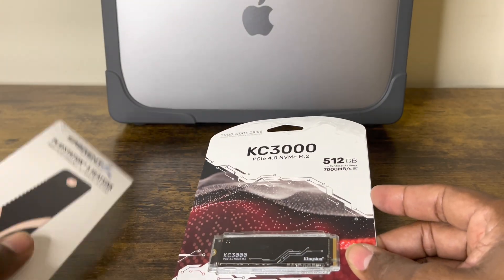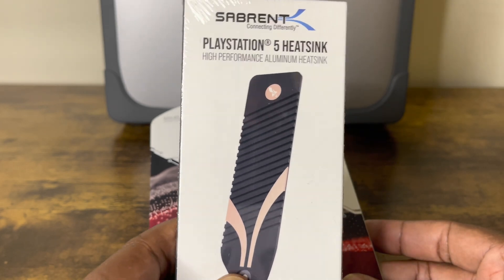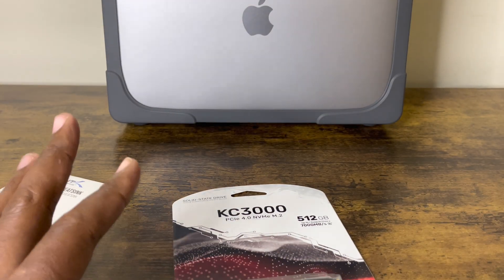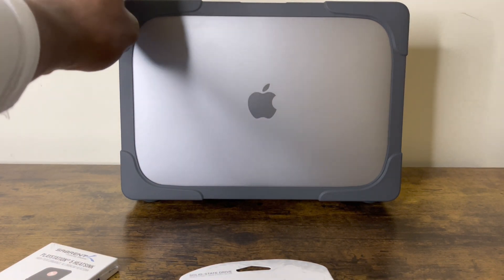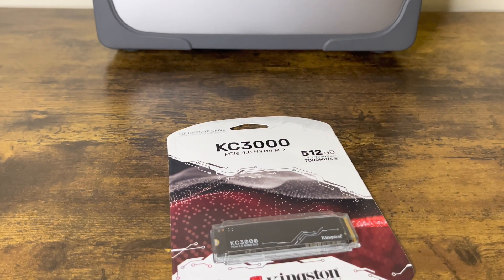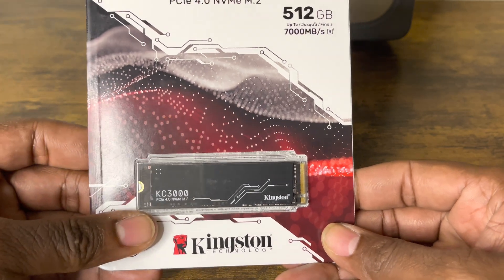I've had this heat sink for about a month and I can't wait to use it, but I'm not going to use it on the Kingston KC3000 — I'm saving it for my next video. If you want to see me do my heat test with the laser gun, go ahead and hit the notification button. I also got this wonderful case for my MacBook Air — I'll leave the link in the description on Amazon. I'm not affiliated with anybody, just so you know. Anyway, I hope the hype is real about this Kingston KC3000; I want to see if it lives up to it.